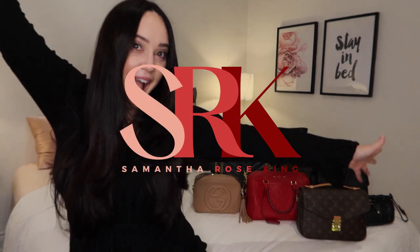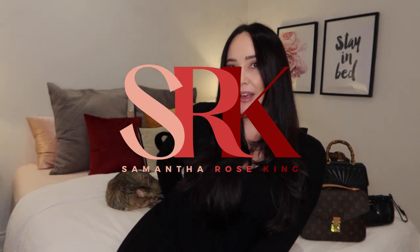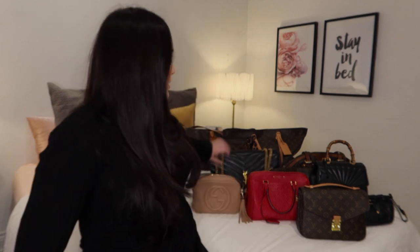Hey everybody, welcome to my video of my entire luxury bag collection. My first bag that I ever purchased was a Louis Vuitton Speedy 30 without the bandoulière — that didn't exist at the time. I've actually sold that and I really regret it. I just didn't use the bag because of the handles, and if it's really full it gets heavy, and I just wanted one with a strap.